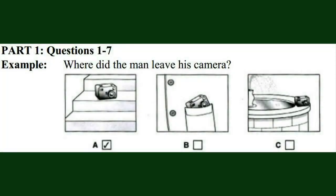This is the Cambridge Preliminary English Test. Now open your question paper and look at part one. There are seven questions in this part. For each question, there are three pictures and a short recording. Choose the correct picture and put a tick in the box below it. Before we start, here is an example.